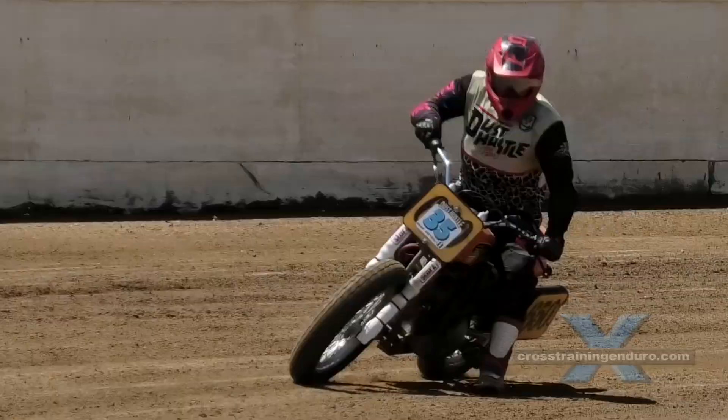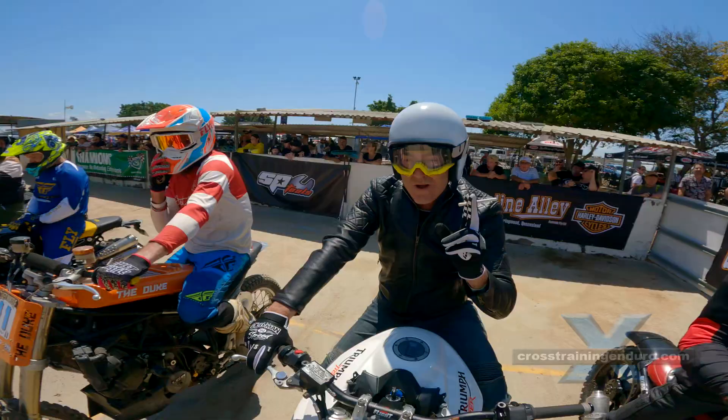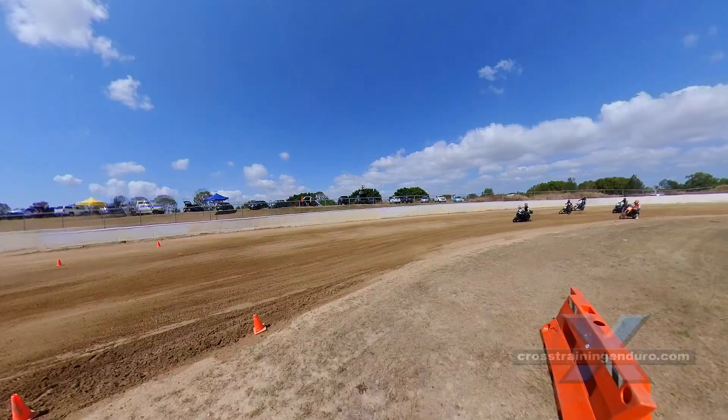Keen to get sideways on a road bike? If you aren't Casey Stoner, then it's not a great idea on the road. But on a flat track, why not?